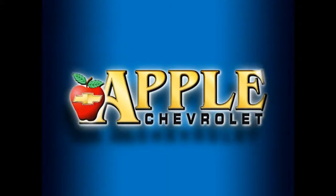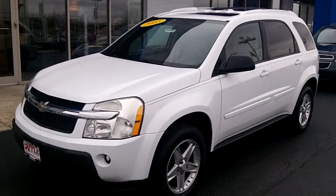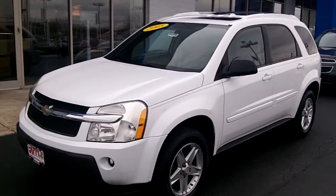When you're shopping for a Chevy, hit Apple Chevrolet. Scott, it's Tasha Terry with Apple Chevrolet, and here's the 2005 Chevy Equinox that you inquired about.